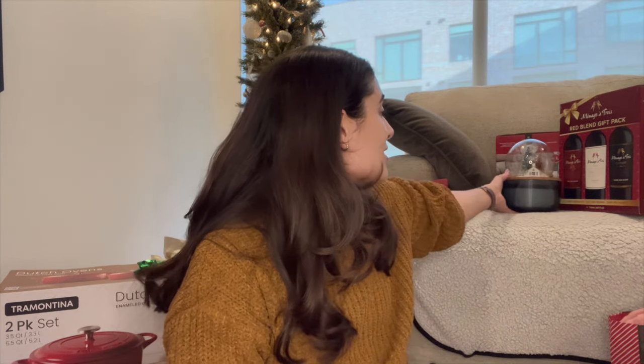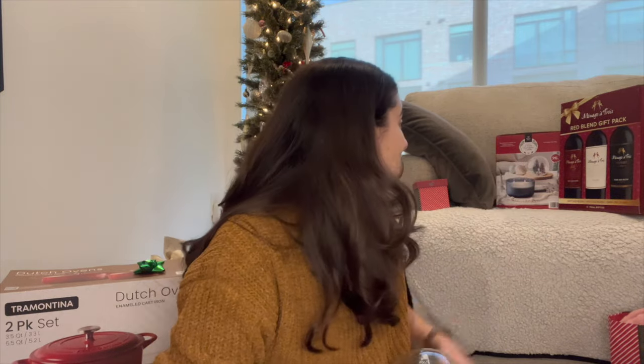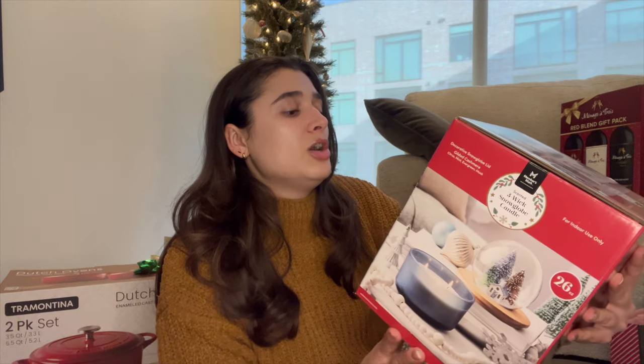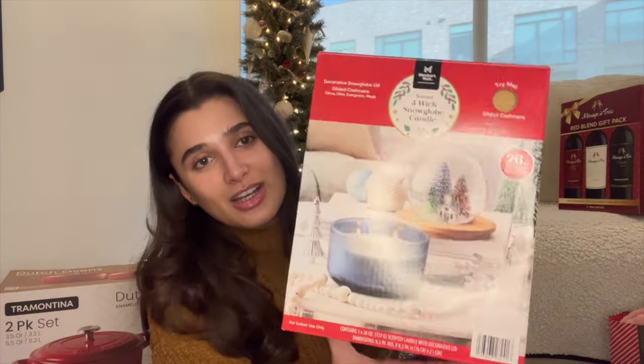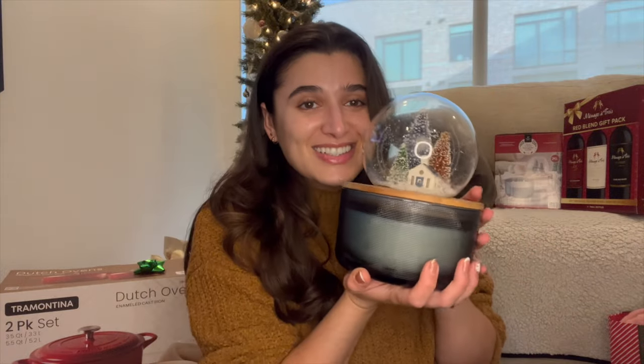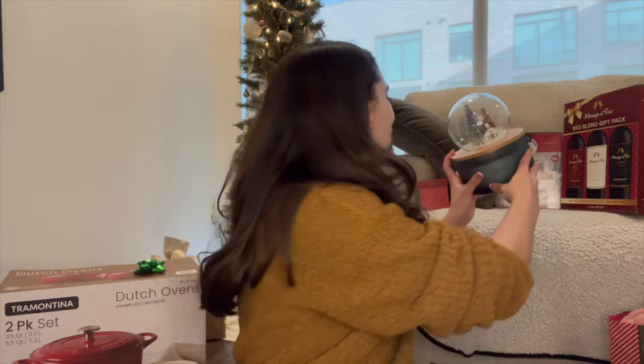We go to a Christmas party with Ryan's family friends every single year, and this year we got a beautiful gift. This is from Members Mark — which I think might be Sam's Club — and it's a snow globe candle in the scent Gilded Cashmere. It's gorgeous and so heavy. It's a glass snow globe with a little scene inside, and it's a huge candle. I'm going to keep this for years to come.